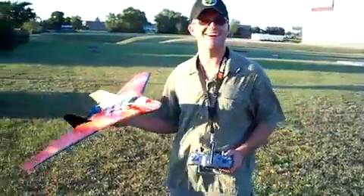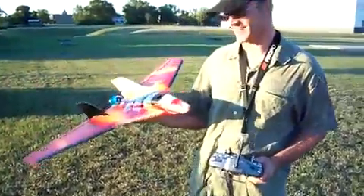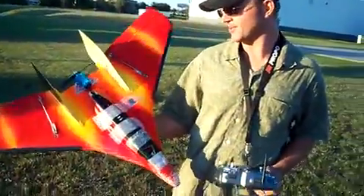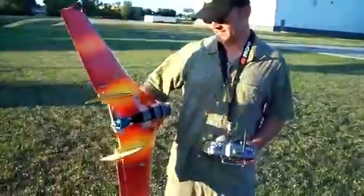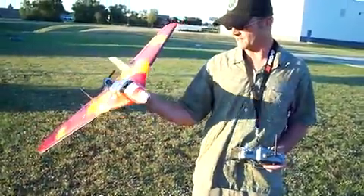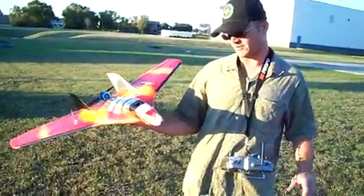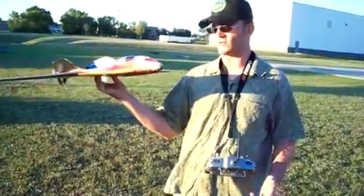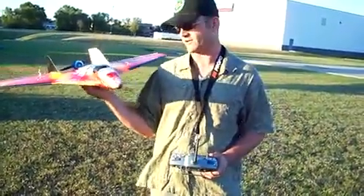Okay, this is a stock Stryker. It's on a 7-cell Medusa 1400, 56mm long motor, 6.6 Graupner cam speed prop. Batteries are 2,600 milliamps. Balance is just about a quarter inch above, or in front of, the stock CG.